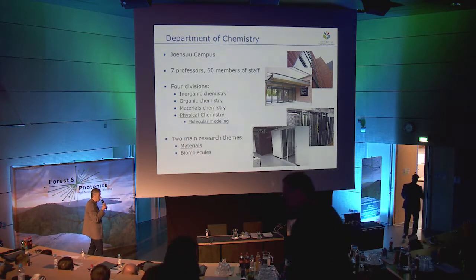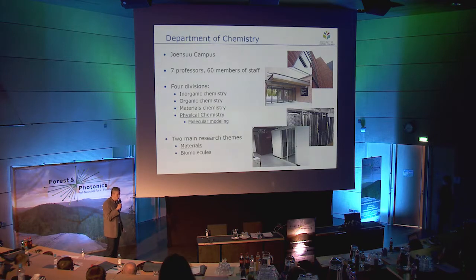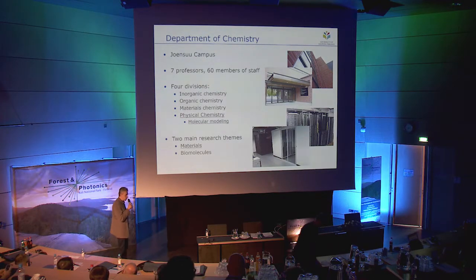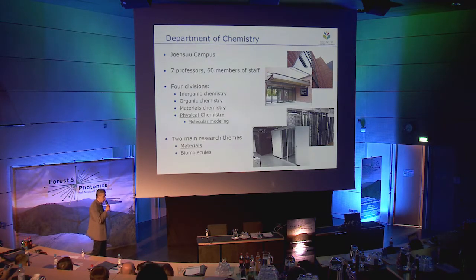I am an associate professor in physical chemistry, where our expertise is in molecular modeling — we do chemistry by computers. Molecules obey the laws of quantum mechanics, and these equations are enormously complicated, so we solve them approximately using computers. We have strong in-house facilities with about 3,000 processor cores that carry out calculations day in and day out. We also participate in the Finnish grid and cloud infrastructure consortium, which provides a nationally distributed computing environment where participating universities can share their resources.